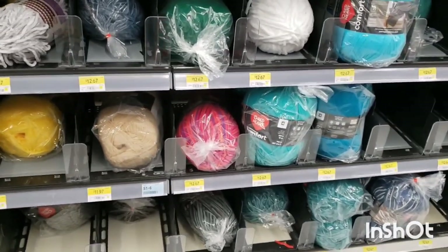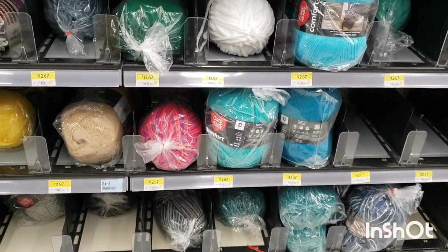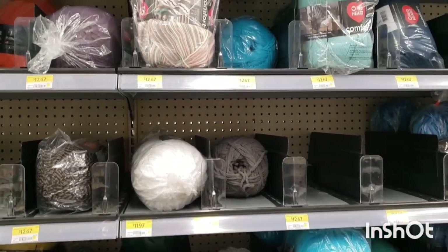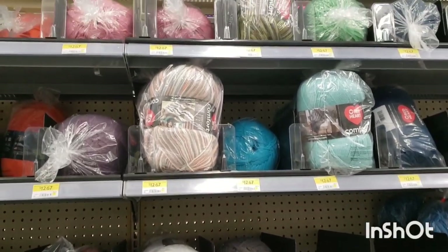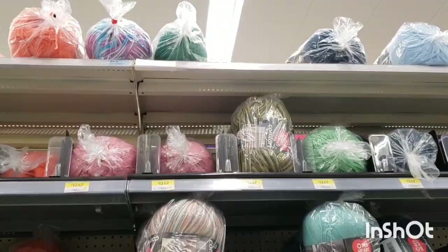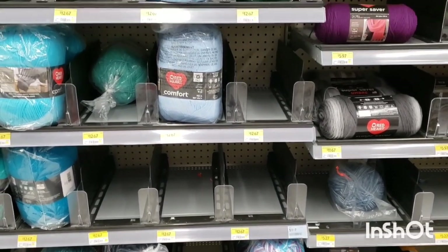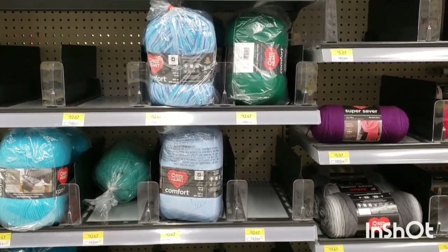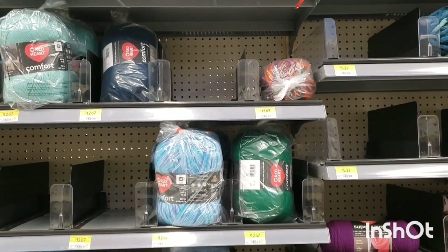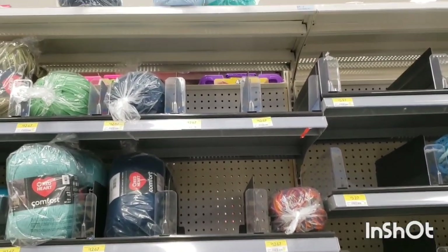And then we have this Red Heart Comfort. I've heard it's softer than it used to be. Have you guys bought any recently? Is it softer than it used to be? They have several colors of that here at St. Vitale. So they definitely have a bigger selection of colors, at least, than the St. James store.